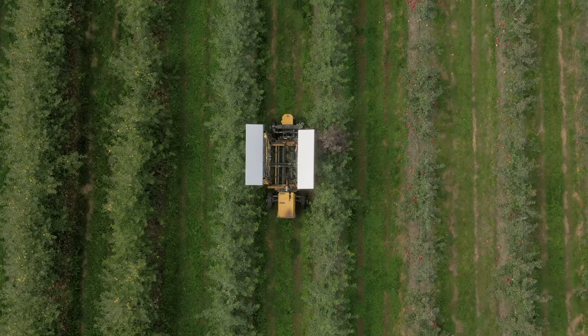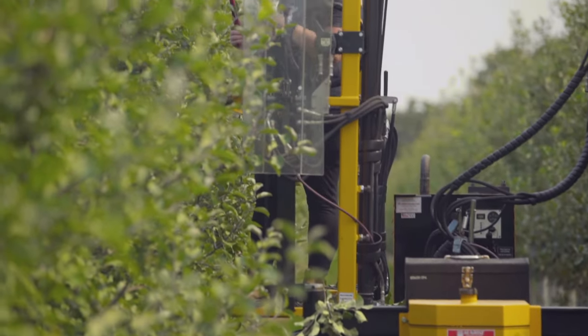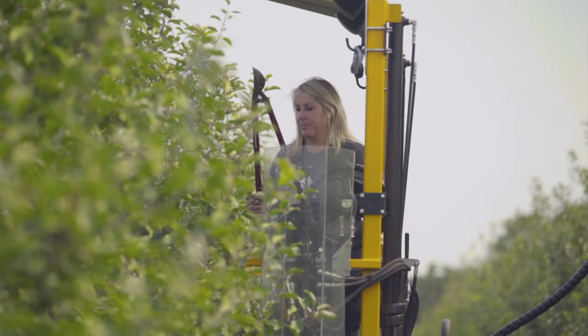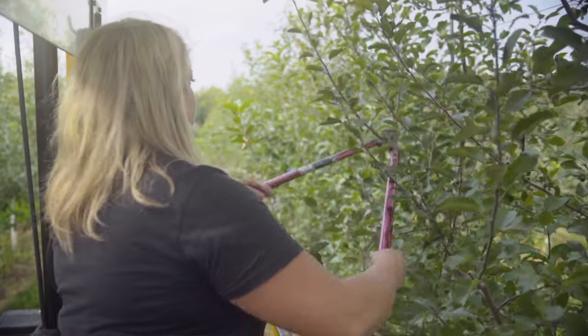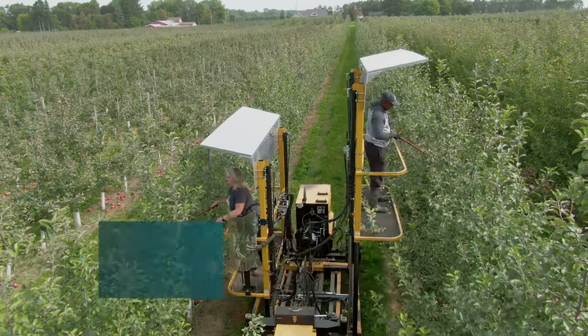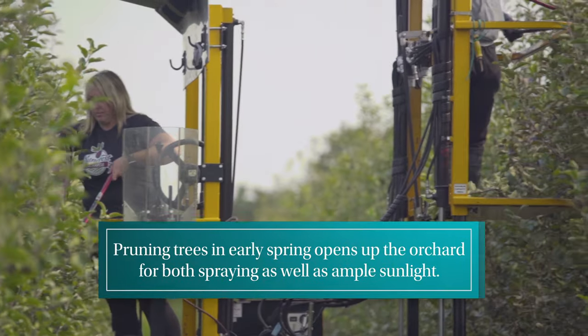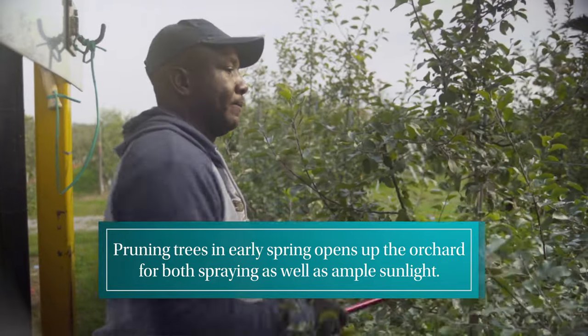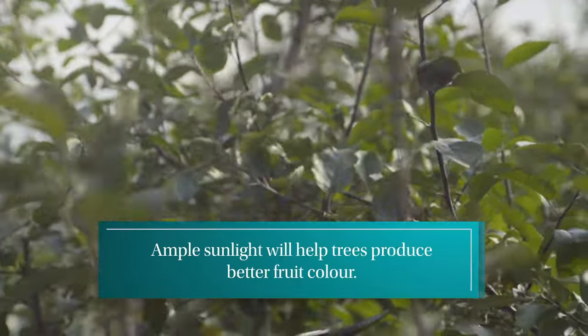Good horticultural management or orchard management starts early spring. In March, we are out pruning the orchard — it's a great time to prune. The trees are dormant and you can see the tree structure. What you're doing essentially is opening up the tree to sunlight, so that the spray, if you need to apply it, can penetrate right into the middle of the tree. You're also opening up the tree to sunlight, which is going to produce good color on your fruit.